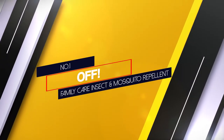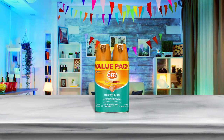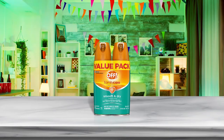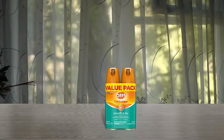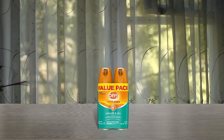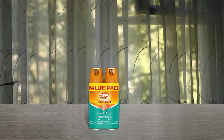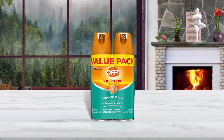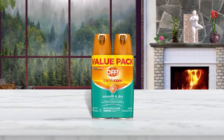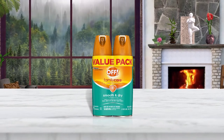Number one, most popular: Off! Family Care insect and mosquito repellent. Because of its non-greasy application and long-lasting effectiveness, Off! Family Care is our favorite bug spray for kids. The spray goes on dry like a powder and leaves the skin feeling soft, formulated with 15% DEET for several hours of protection. The slim, lightweight can takes up minimal space and is easy to carry for daily use or when traveling.